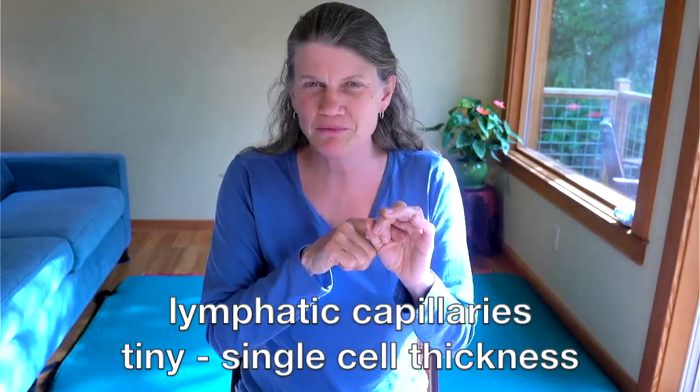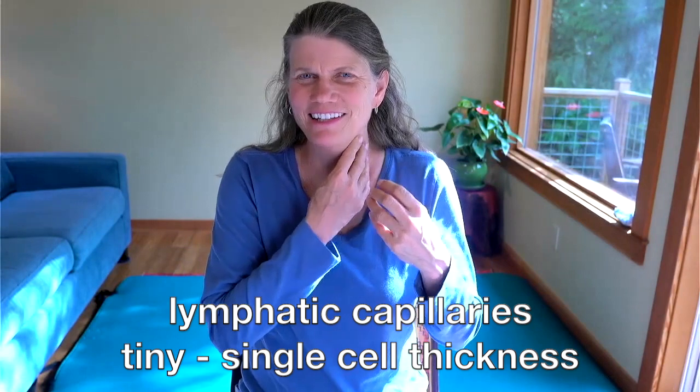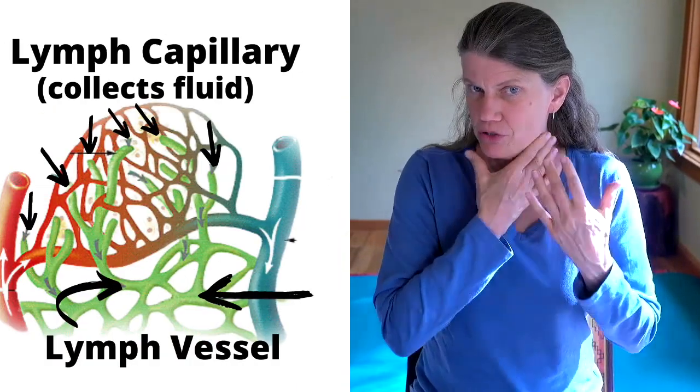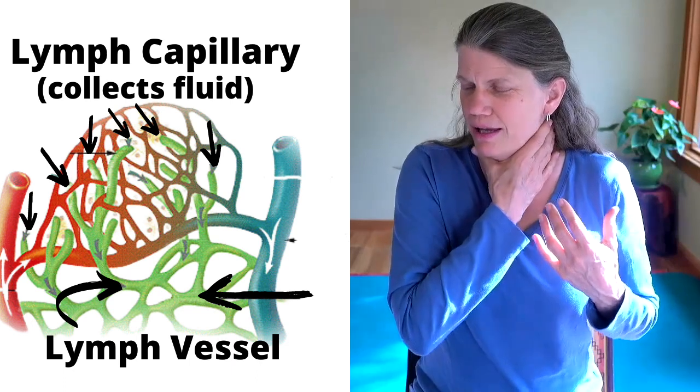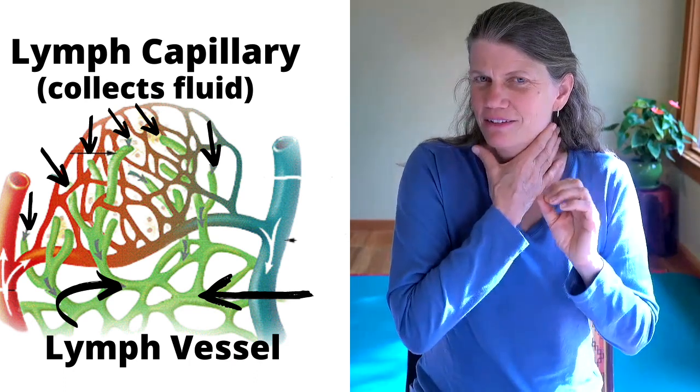The otter has the most dense fur of any animal — up to a million hairs in about a square inch. Feeling inside of us, we have these silk-like, hair-like vessels of your lymph system that are tiny, like otter hair. When your neck gets swollen, this area gets congested, so we're going to just gently pull and tug the skin.